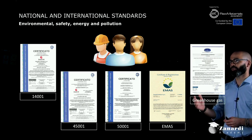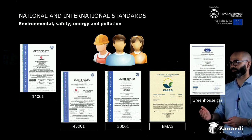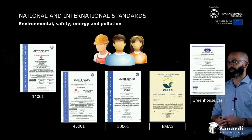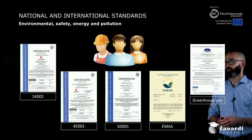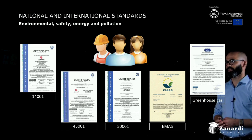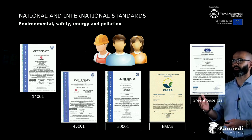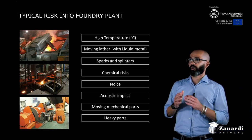there are also international and national standards, like ISO 14001 for environmental management, ISO 45001 for safety, ISO 50001 for energy management, and EMAS, the standard for environmental impact, management, and greenhouse gas.